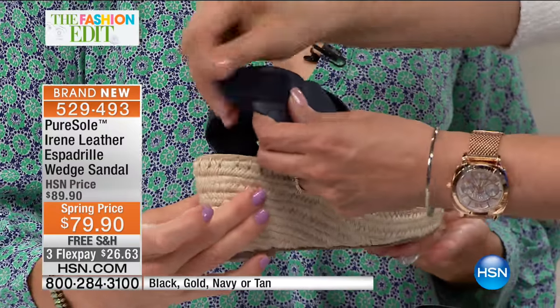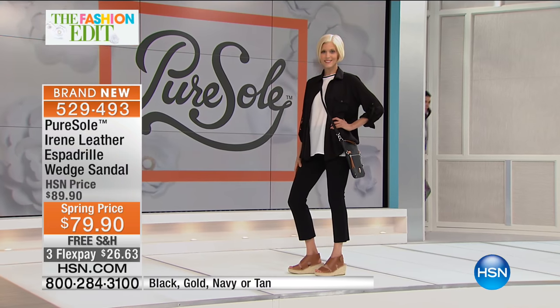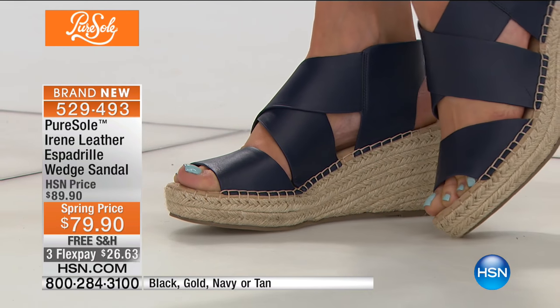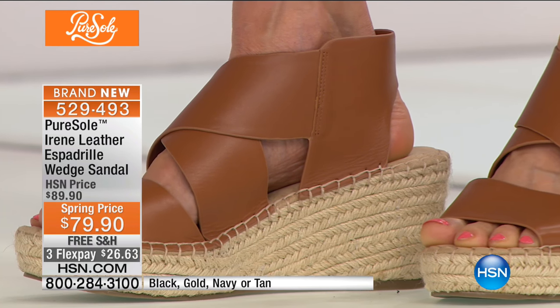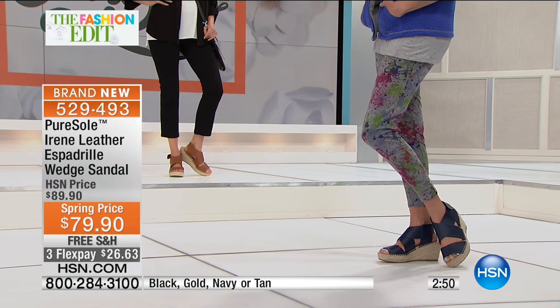There's a slingback with a matching hook-and-loop closure so you can adjust it throughout the day — key for fit whether you have a narrow or wide ankle. Sizes run from five and a half to ten, with half sizes, and we also have whole sizes 10, 11, and 12, which are hard to find. All the hand stitching and details — everything you'd expect in a shoe that costs hundreds of dollars. These are genuine leather, lightweight but substantial.